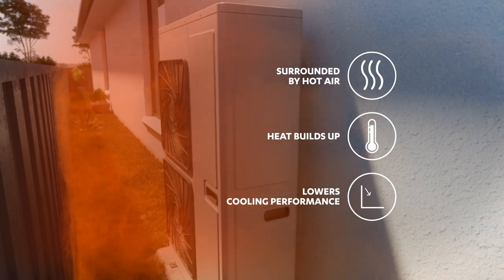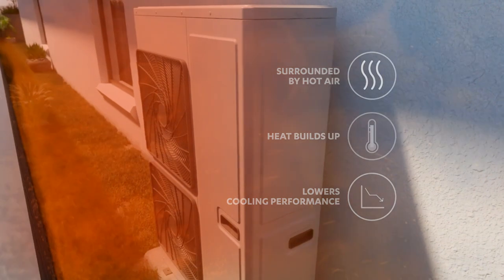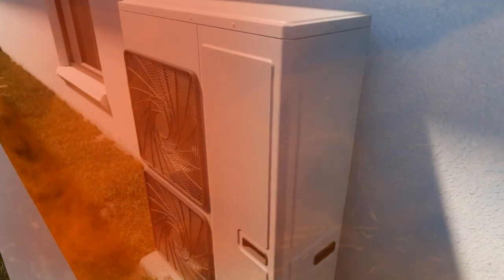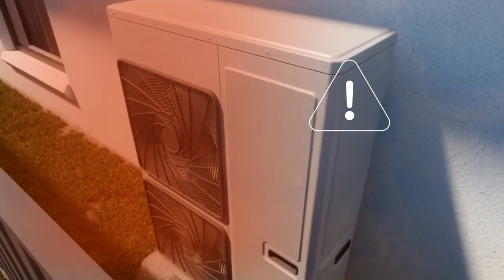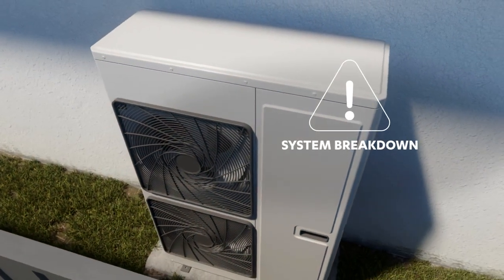It can dramatically lower the amount of cooling your system can provide, which means you're left hot, sweaty, and uncomfortable right when you need cooling comfort most. In some cases, it can even lead to total breakdowns, leaving you with no air conditioning at all.